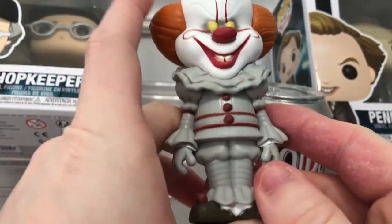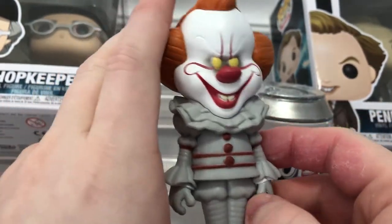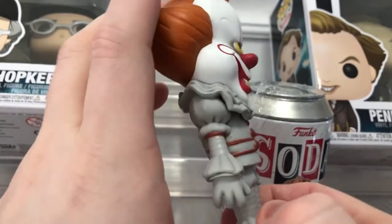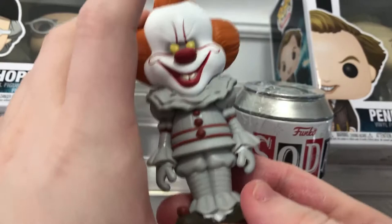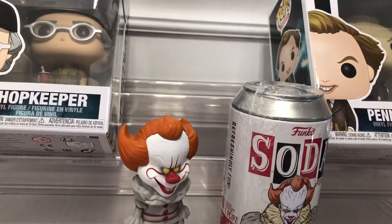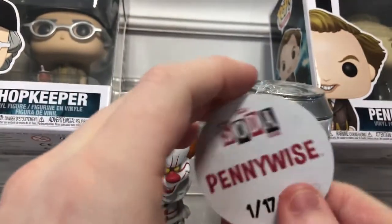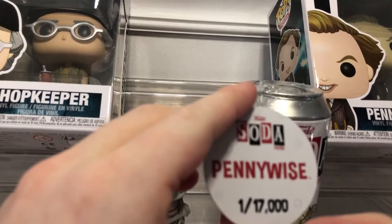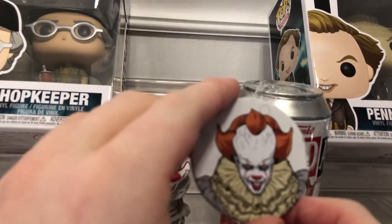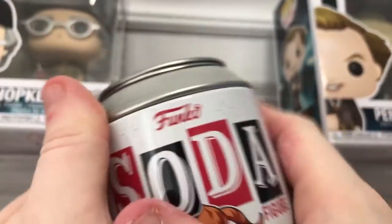Oh yeah, we got the original! It looks like it — awesome. Pennywise the original, played by Bill Skarsgård, and I heard he's returning too. I'm hoping it'll be a multiverse one with the other guy — forgot his name at this minute, sorry guys. So this is Pennywise himself. Let me move the can up — there it is: Pennywise, one in 17,000!